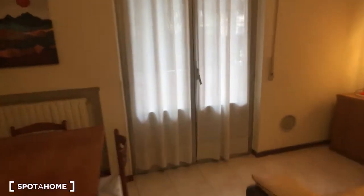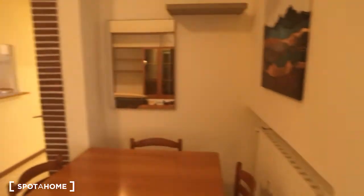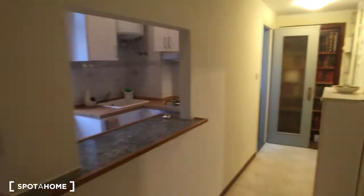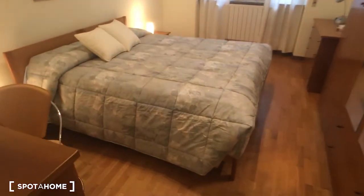This is the view from the opposite side, and outside we have also the balcony which is very spacious and very nice. We are on the ground floor and we are on a not so busy street. At the moment there are some works in another building, so that's why there is this noise.